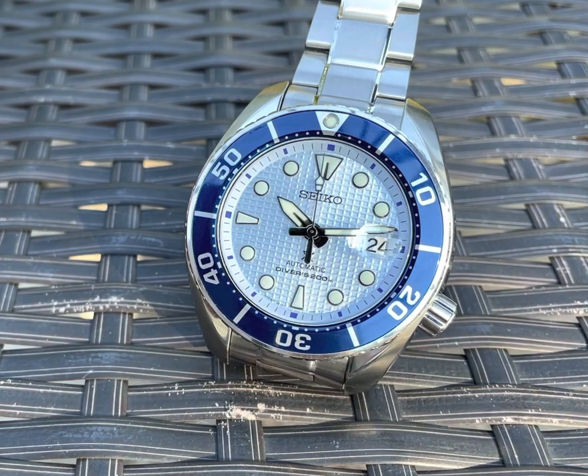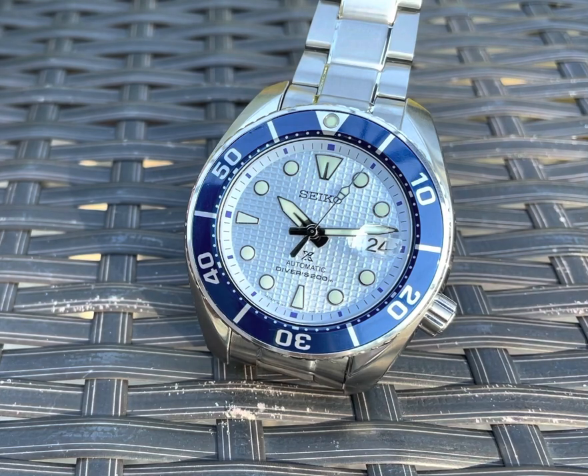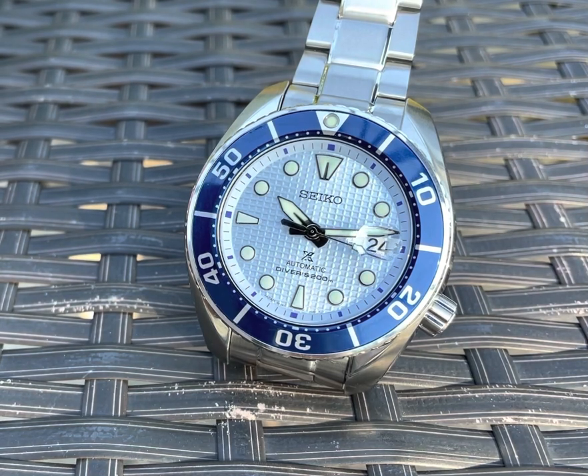I watched the Watch Time online event they had a couple months ago or so. The name escapes me right now, but they actually had an ice diver on that panel who was wearing this watch. They had, I believe, the New York Aquarium in the background, and that just really spoke to me because I was a volunteer diver at the South Carolina Aquarium for 10 years. So this really connected with me.